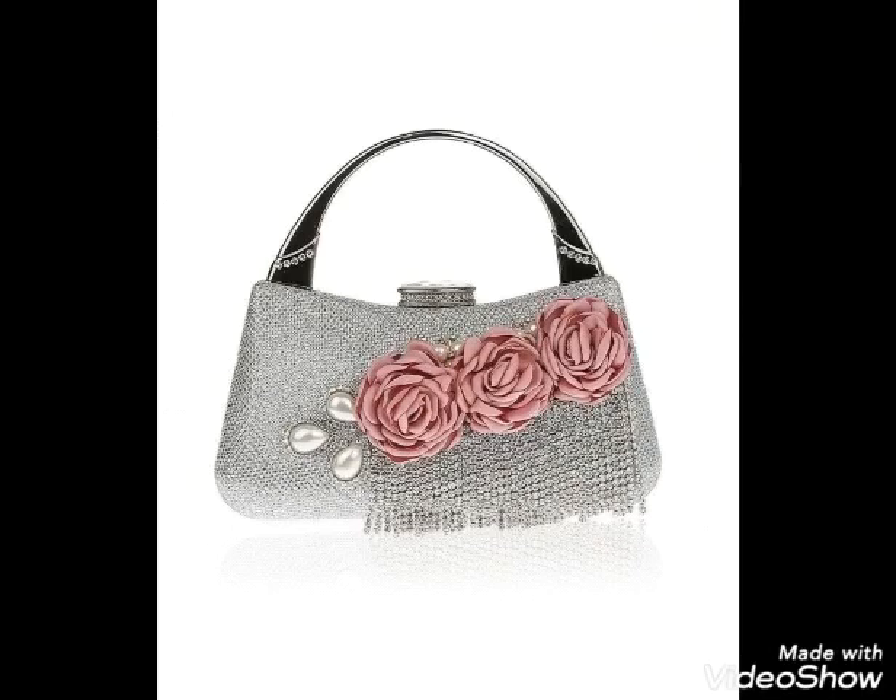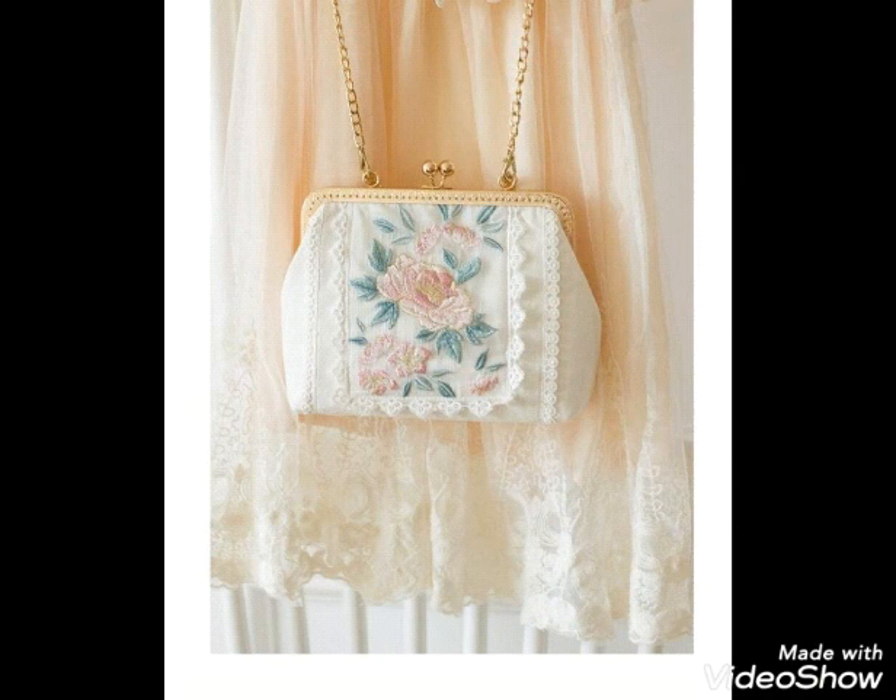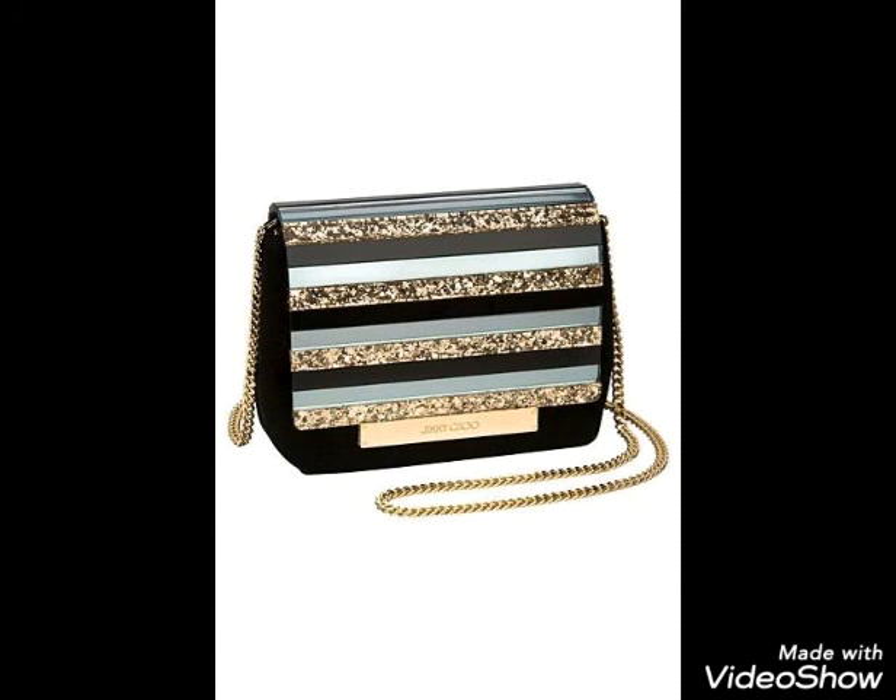Hello dear friends, how are you all? Welcome to my channel Street Fashion. Watch this video and enjoy the amazing collection of clutches.